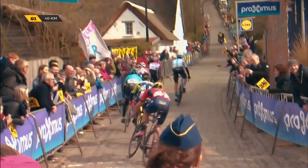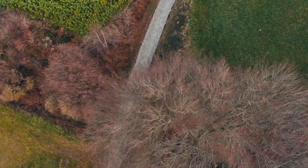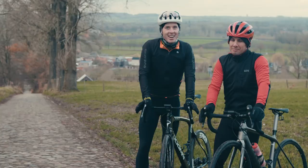Guess what's next? The mighty Koppenberg. Now the Koppenberg is one of those climbs that runs a thin line between providing beautiful spectacle and absolute disaster.